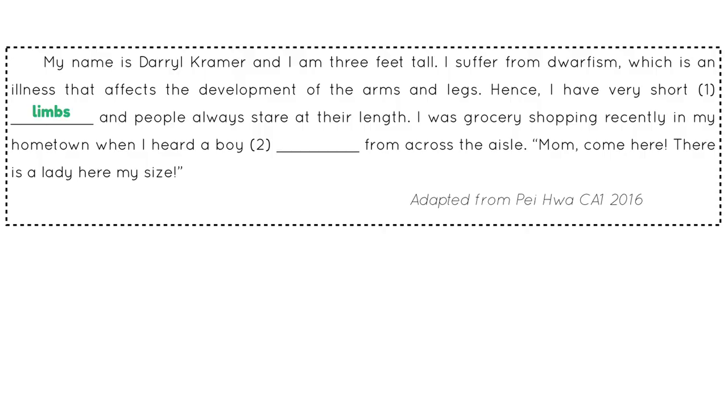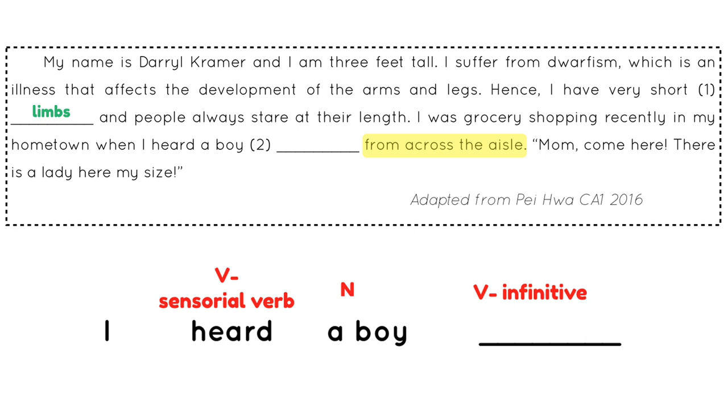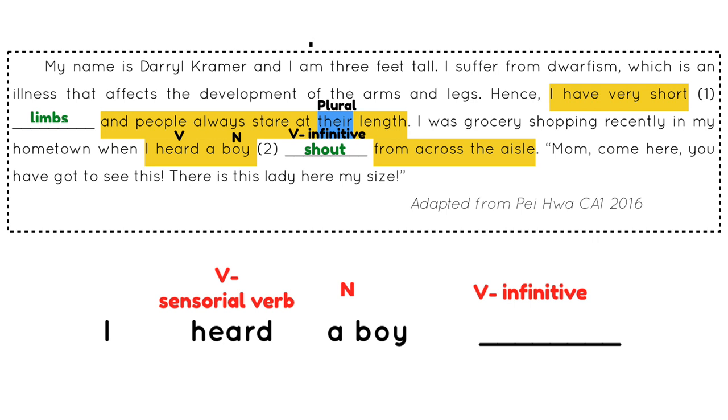The second question also has a grammatical issue. The answer relates to a voice shouting from across the aisle. However, even though the whole sentence is in past tense, the blank cannot be in past tense because the structure is 'I heard a boy blank' — a verb-noun-verb structure where the first verb is a sensory verb. When you see such a structure with a sensory verb, your second verb must be in the infinitive form. Hence, the answer in question 2 cannot be 'shouted' but must be 'shout.'